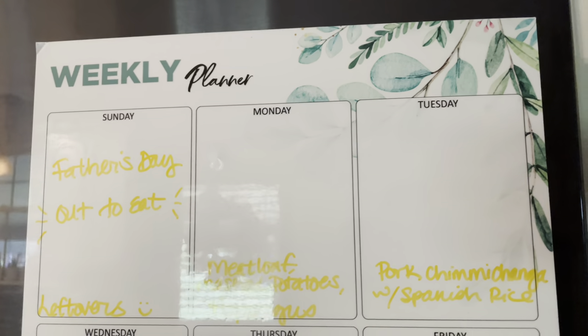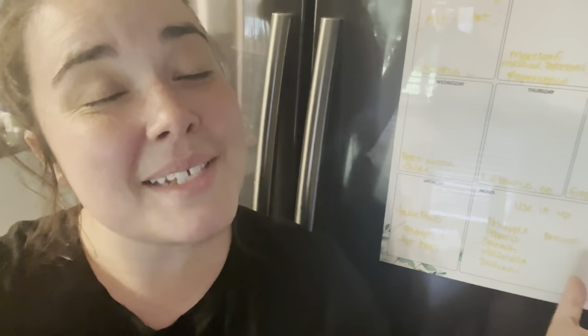That is everything for our meal plan this week. Until the next video, I will see you down in the comments.